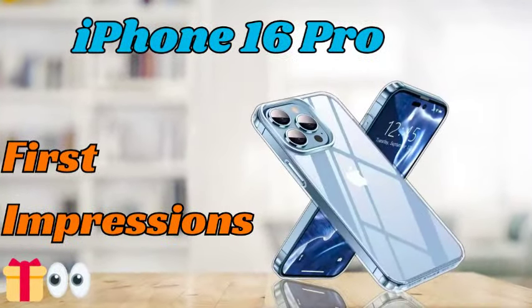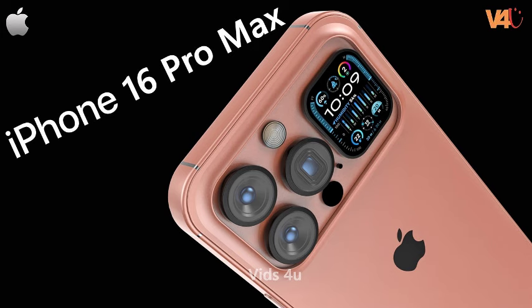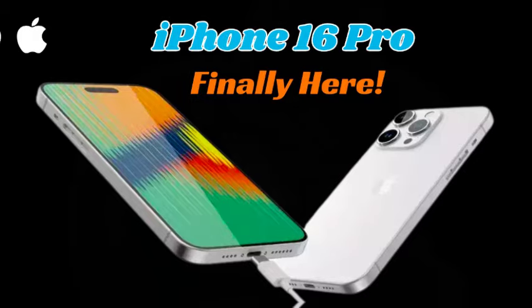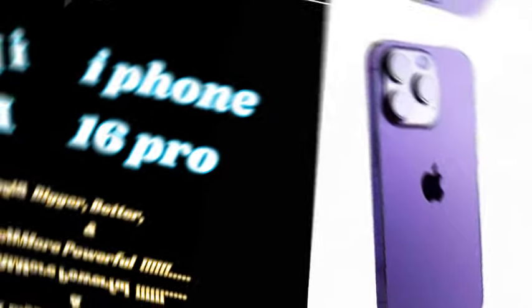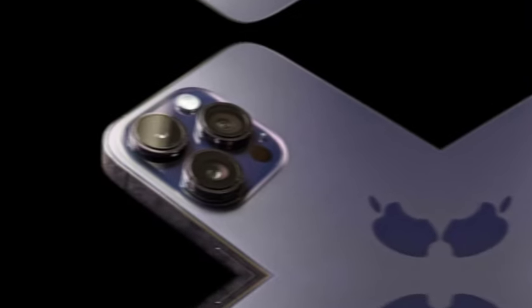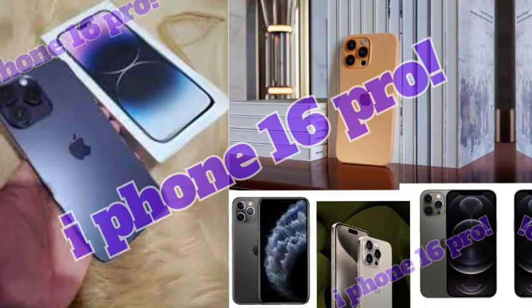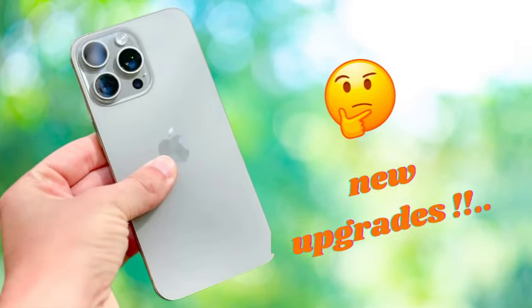As the launch of the iPhone 16 series approaches, consumers should be aware of the potential for similar issues. The previous experience with stock hoarding and inflated prices suggests buyers may face delays and higher costs. Pre-ordering as soon as it becomes available and staying informed about official pricing can help mitigate these challenges and ensure a smoother purchasing experience.